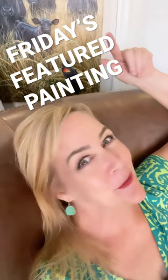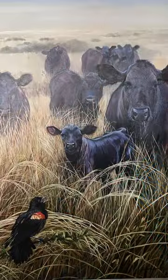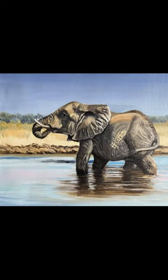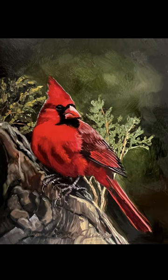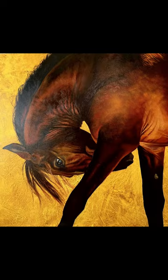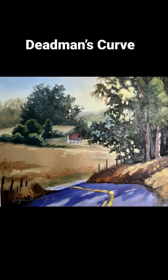Let's see Friday's featured painting. What will it be? Well, here we have a lot of nice paintings, and every one of these paintings is available. But not all of these pieces are currently Friday featured paintings. So, today's Friday featured painting is Dead Man's Curve.